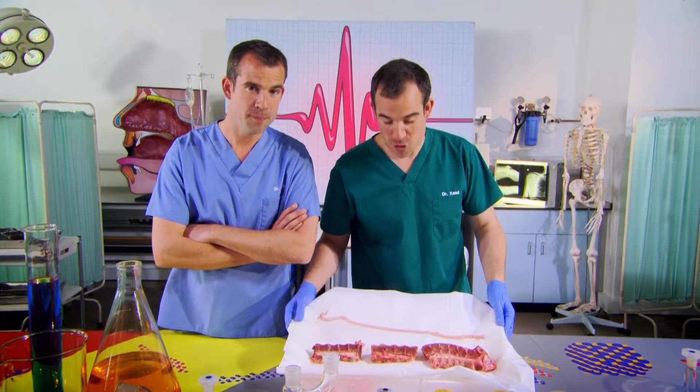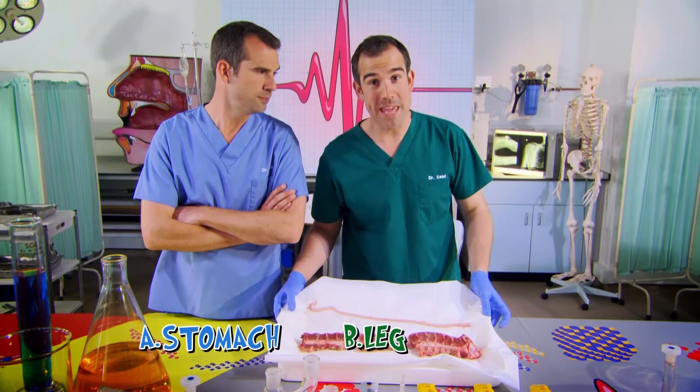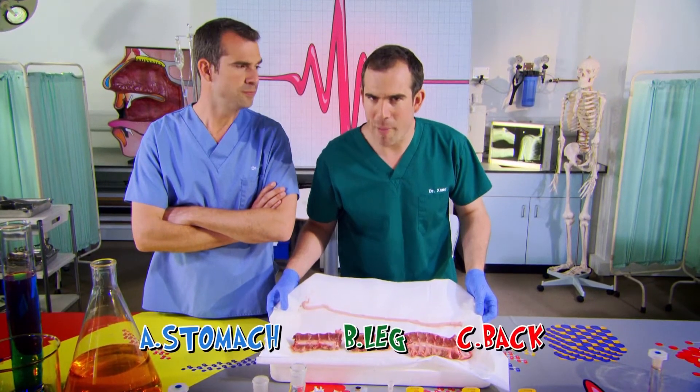Come and have a look at this. Where in the body do you think you'd find this lot? Is it A, inside your stomach, B, inside your leg, or C, inside your back?